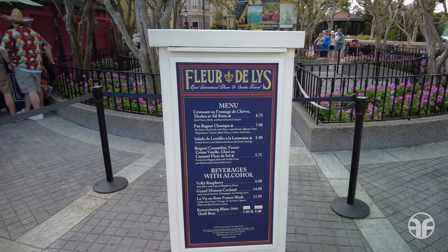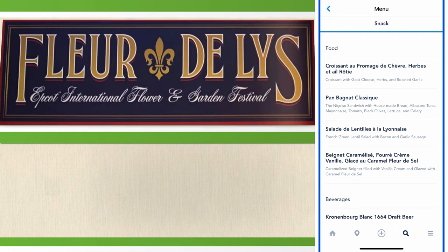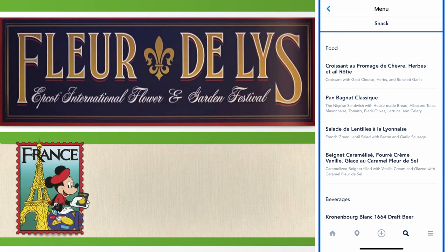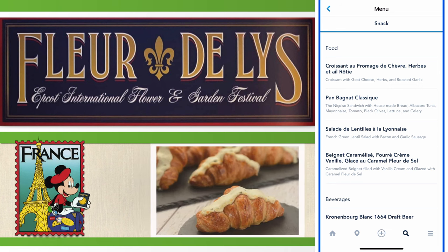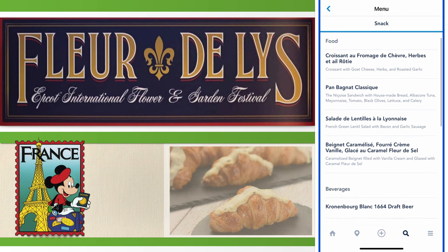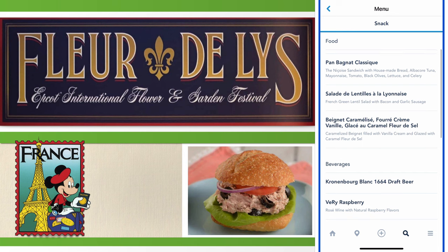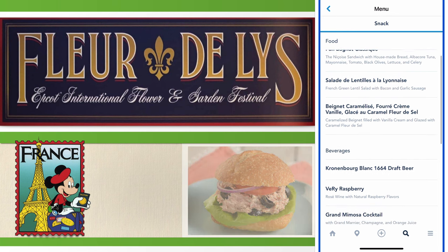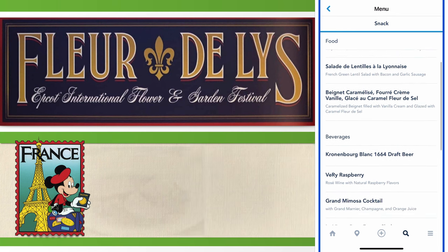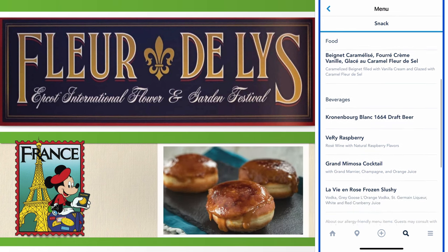Let's take a look and see what they have on the menu. This outdoor kitchen in France offers food like a croissant with goat cheese, herbs, and roasted garlic. They also have the Nicosi sandwich on house-made bread with albacore tuna, the French green lentil salad with bacon and garlic sausage, and for dessert, a caramelized beignet filled with vanilla cream. And don't forget the alcoholic beverages!